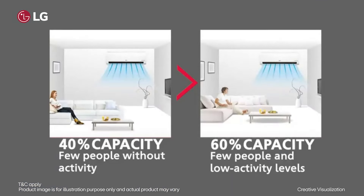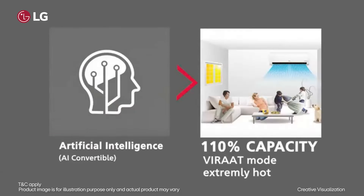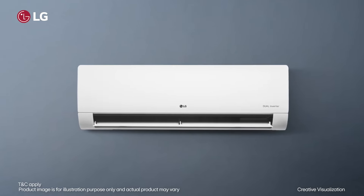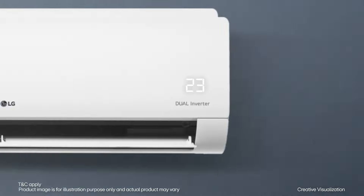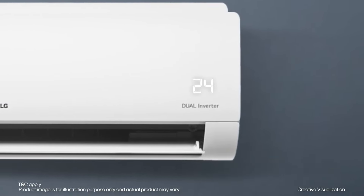LG's AC with AI Convertible 6-in-1 cooling series is tailored to meet every cooling need with flexibility and efficiency. Crafted with a minimalist yet elegant design, it comes with an integrated display that is thoughtfully designed to complement the aesthetics of your home.